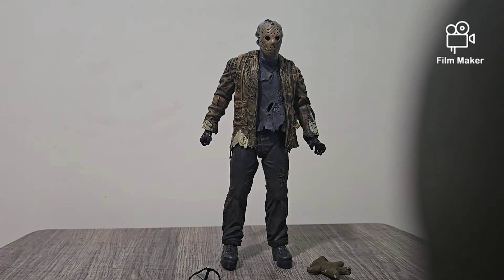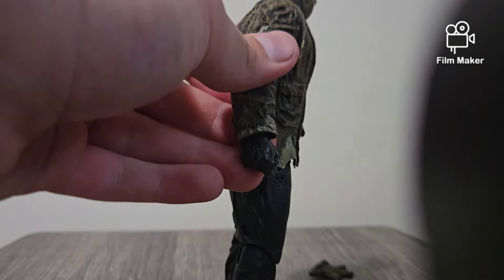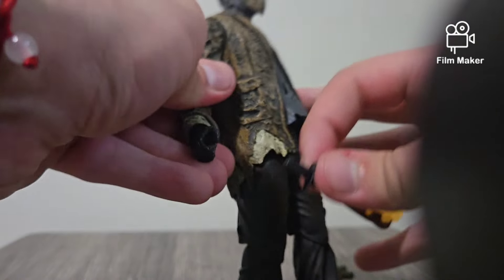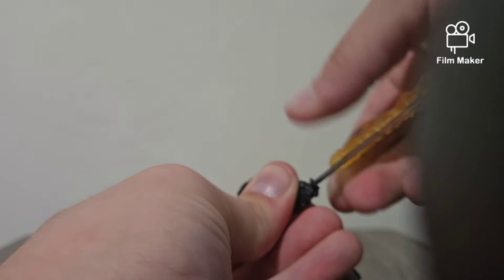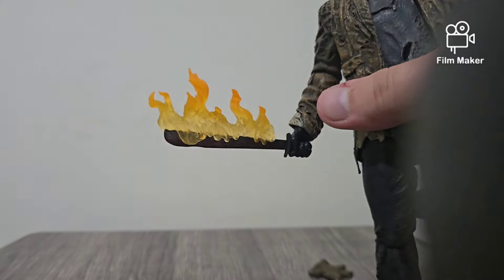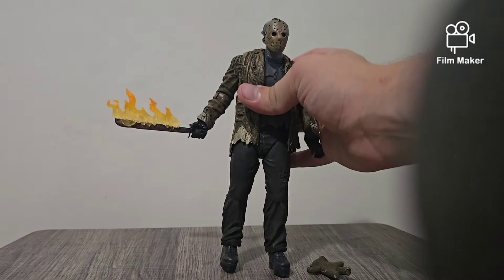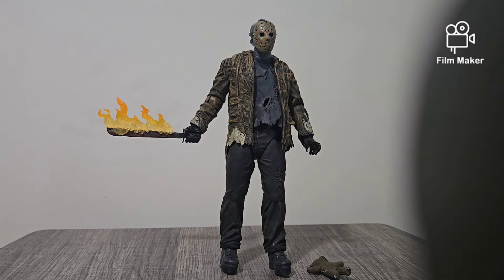Let me show you guys how he holds the machete. He doesn't come with any interchangeable hands, so there's no need to show that. But simply you come over here and just stick it in. Boom, there you go. And that just looks cool — this guy holding that, you're dead, dude. His machete's on fire, you are going nowhere. Just accept it.